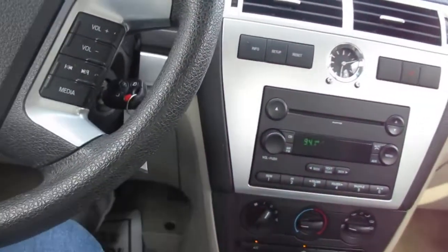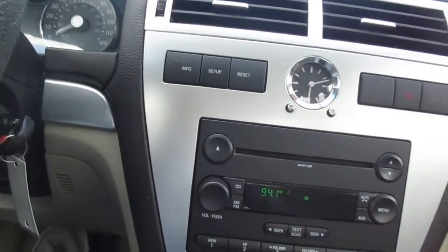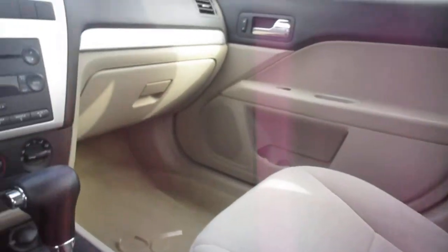In the center you have your information menu setup, plus your audio control, climate control, and a 12-volt power supply. There are also cup holders and a little storage area in the console.